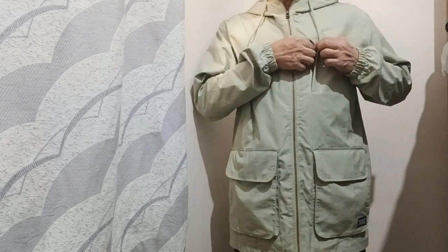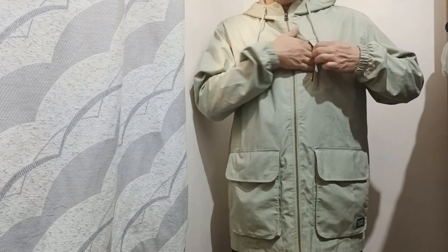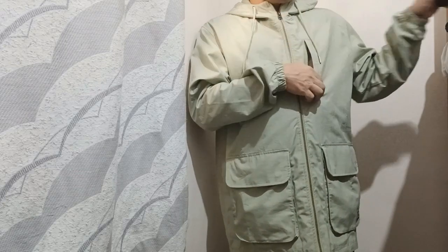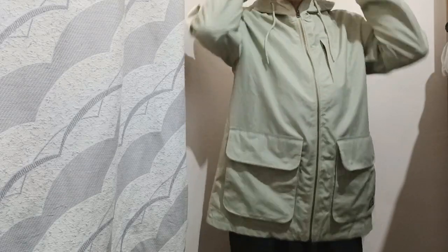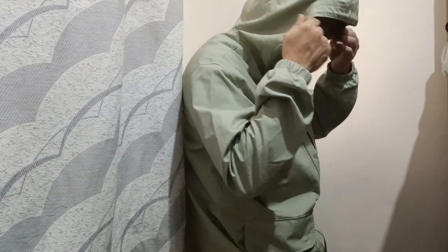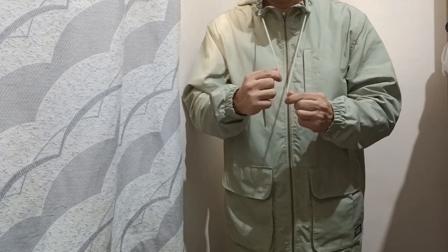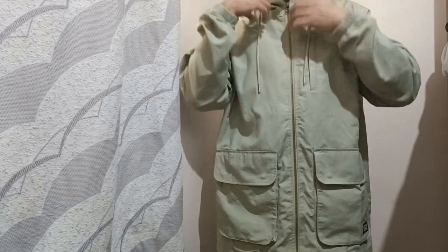And you have an additional pocket here for your cell phones. You can place your cell phones or your glasses. And this one also comes with a hoodie, and an adjustable drawstring for your hoodie.